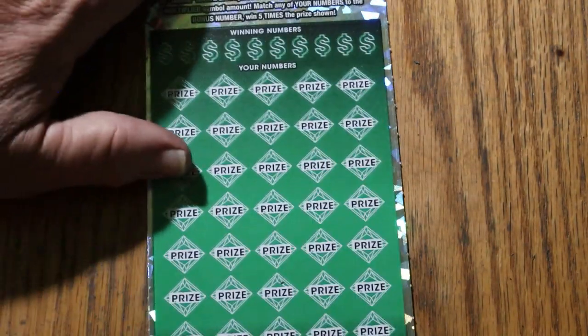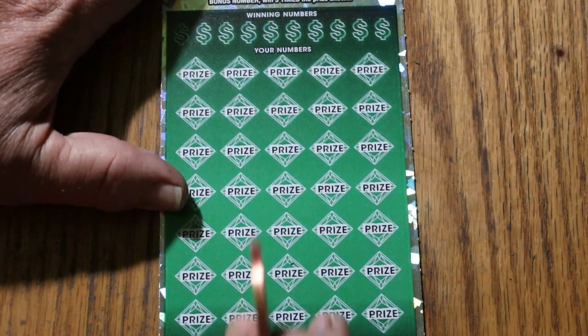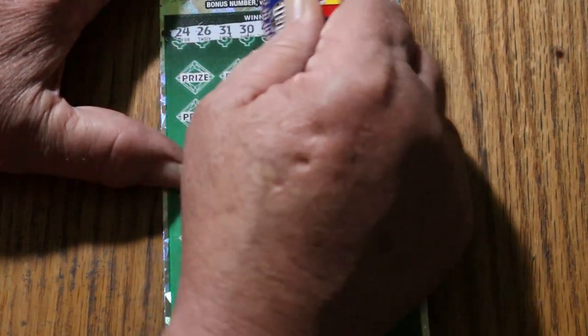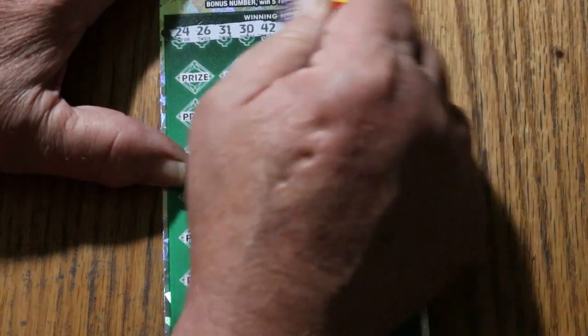Last ticket of the session. So far we've got a third back. Let's see what happens — ticket 14. Winning numbers: 24, 26, 31, 30, 42, 27, 5, 22, 44, and 43.